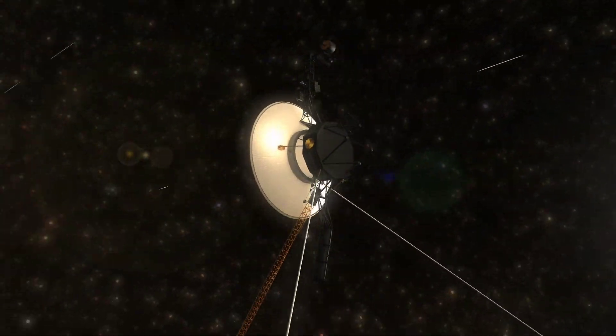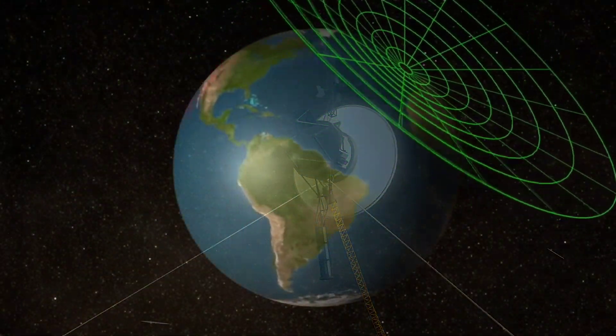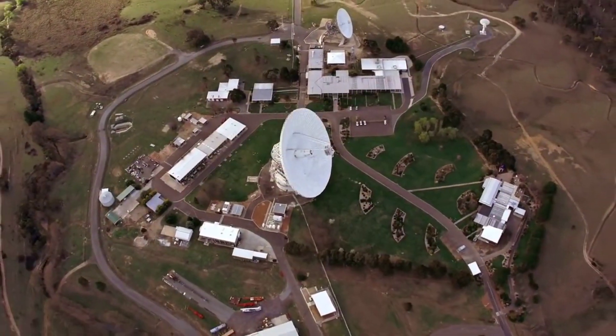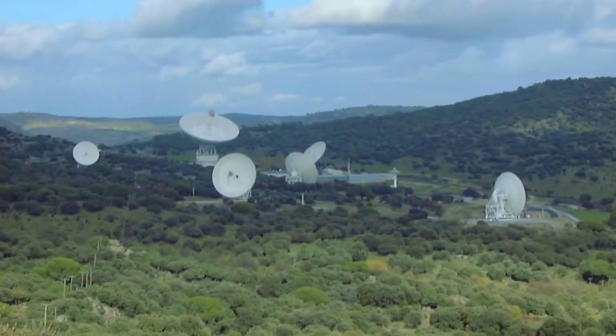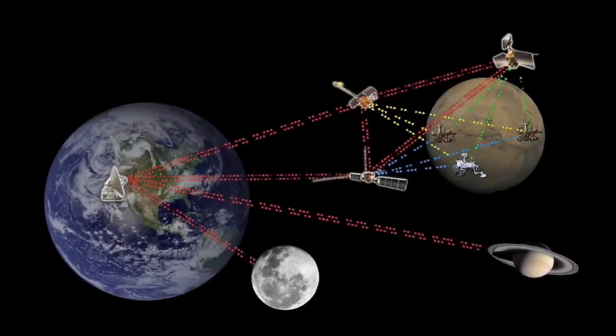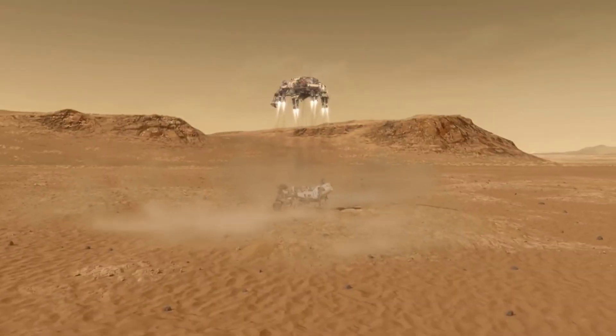Communication with the Perseverance rover is facilitated through NASA's Deep Space Network, a network of antennas located around the world. This allows scientists and engineers on Earth to receive data from the rover and send commands for scientific experiments.